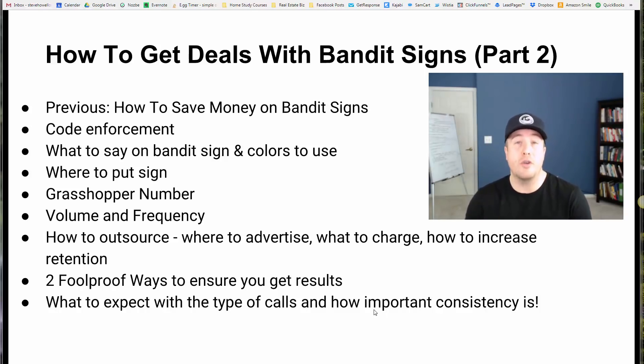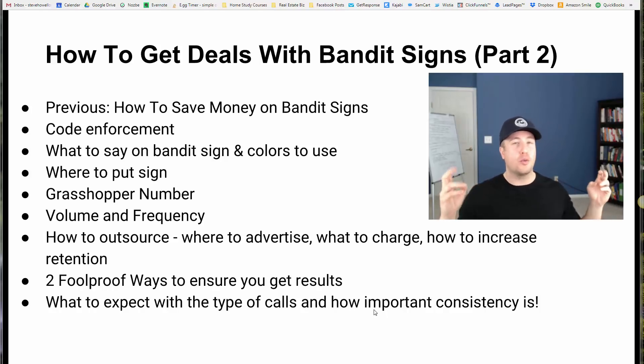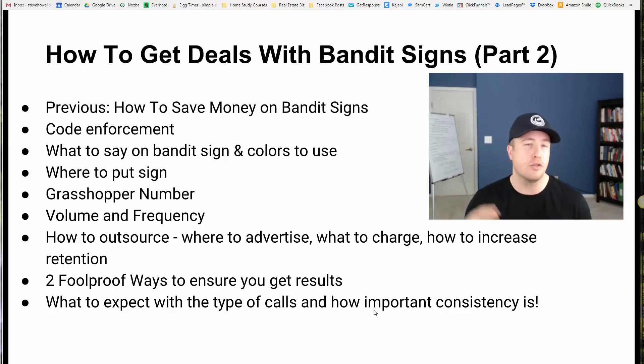If you are looking to generate more motivated seller leads in your business, if you're looking to do deals and get your real estate wholesaling business off the ground, bandit signs can be a great way to do that. You can do your own research, but suffice to say bandit signs have been a very effective lead generation strategy for me, for my students, for people I've worked with over the years, and for a lot of the top real estate investors around the country — despite what they might say, they do have successful bandit sign campaigns going.